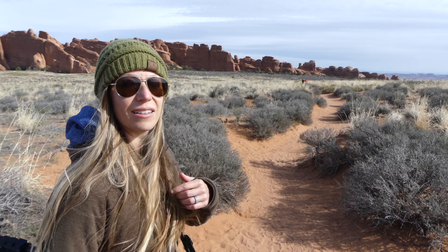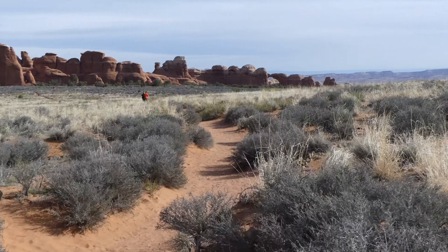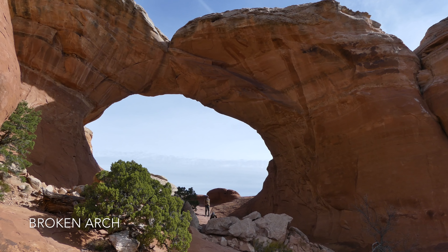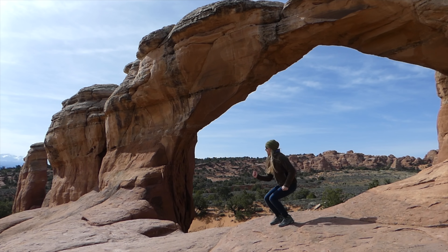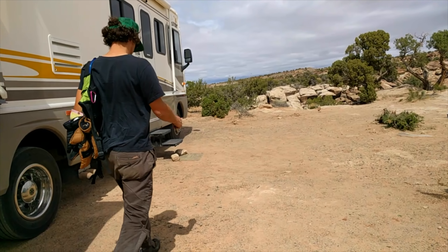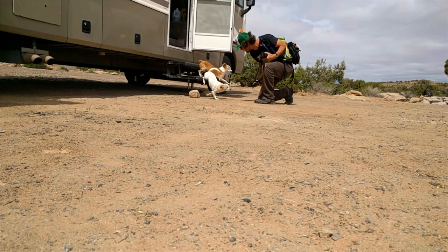We had a little more time so we're heading down to Broken Arch and Tapestry Arch. You can already see Broken Arch just down there, and Tapestry is about the same distance past that. It's actually not broken, so maybe we can figure out why they named it. The Tapestry Arch — nobody else here. This is the first arch we've had entirely to ourselves. Cool!